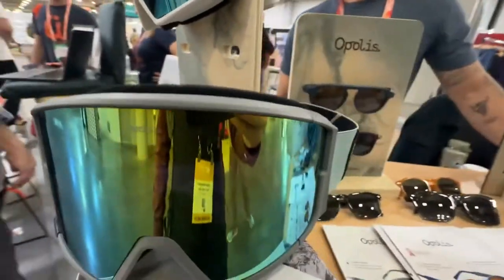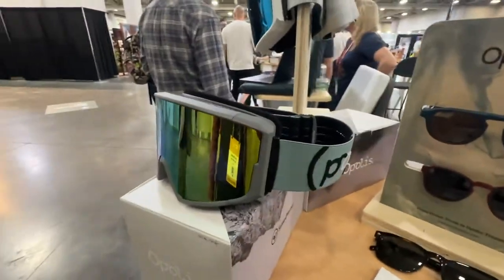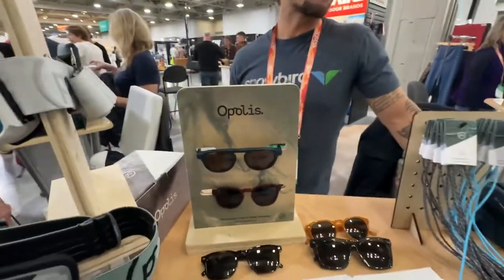The straps, the buckles, the foam, and the frame are all made out of Stoke Plastic. That's the biggest differentiator between us and our competition — the materials themselves that they're made out of.